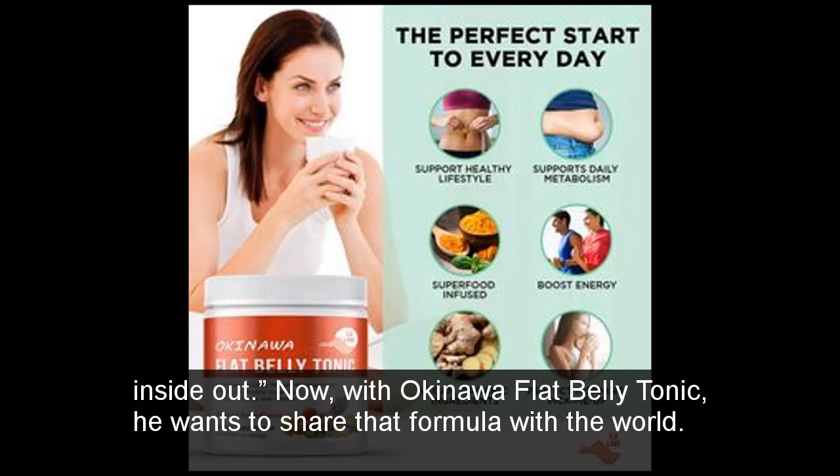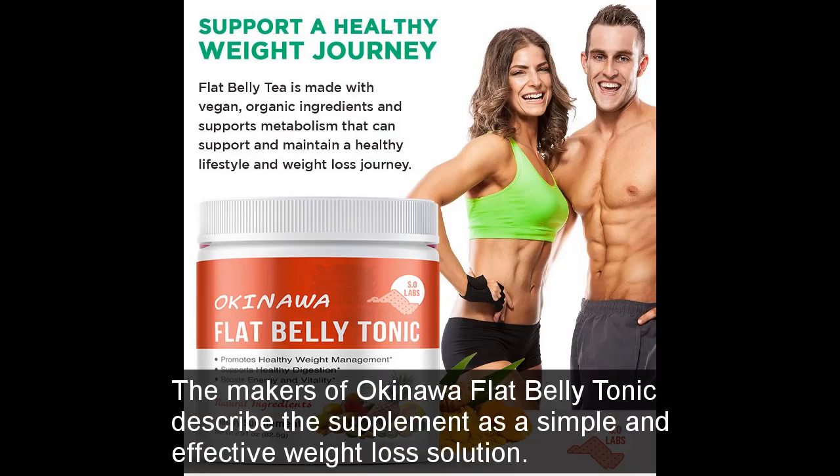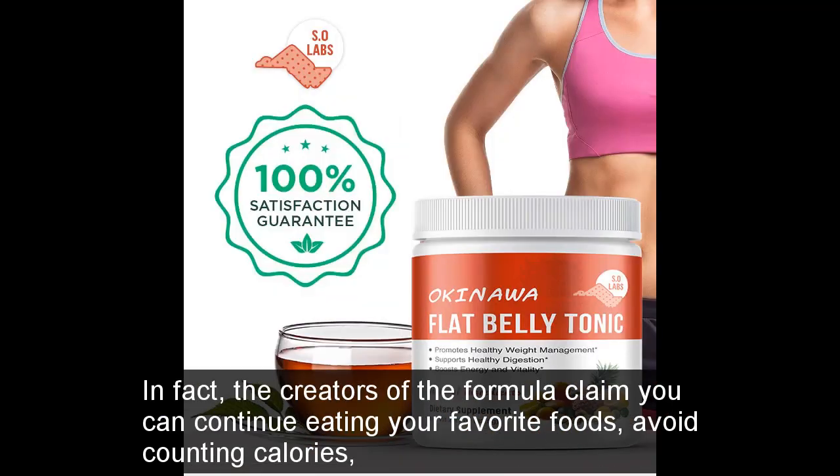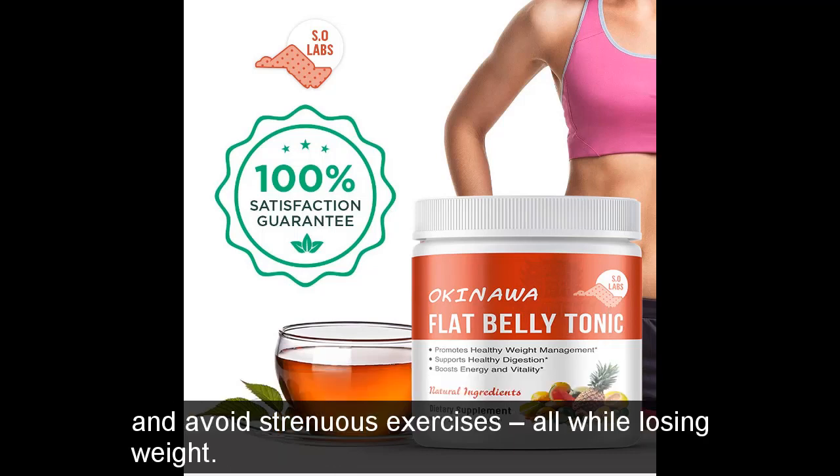The makers of Okinawa Flat Belly Tonic describe the supplement as a simple and effective weight loss solution. By taking the formula daily, you can allegedly lose weight without significant diet or exercise. In fact, the creators of the formula claim you can continue eating your favorite foods, avoid counting calories, and avoid strenuous exercises, all while losing weight.